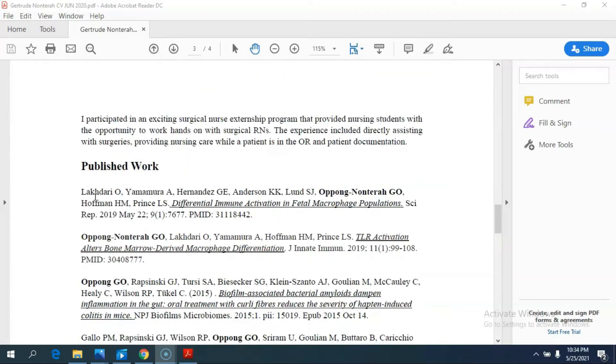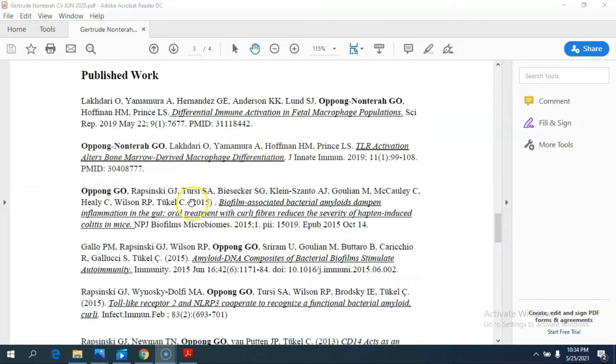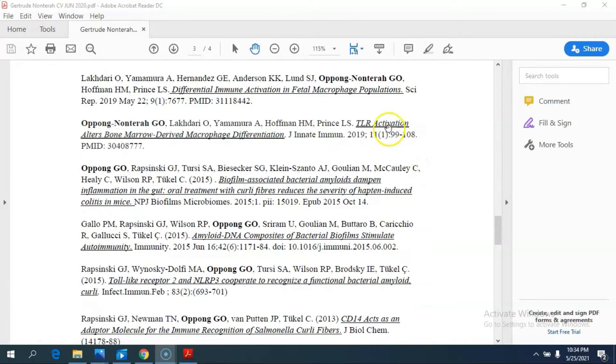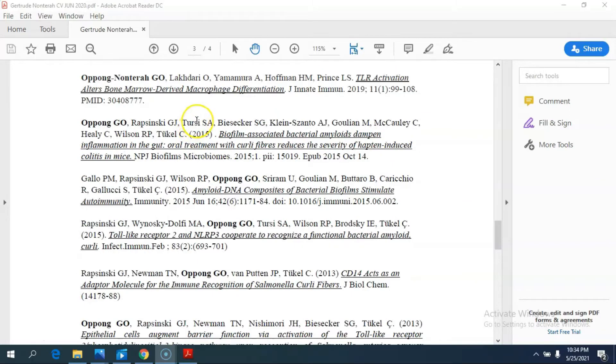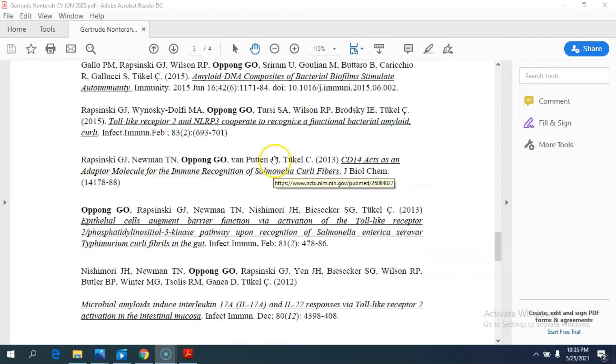Right after that I talk about my published work — all the papers I published in peer-reviewed journals. When I got married my name changed; I was Uppon and then hyphenated to Uppon-Nontra, and now I just go by Nontra, mostly so that people would know it was me writing these papers and wouldn't be confused when compiling them. This is the place to put your published work and list everything — first author, middle author, hundredth author — list everything.